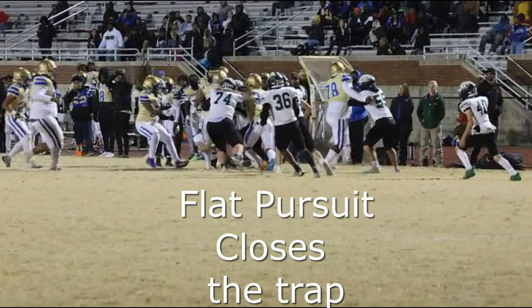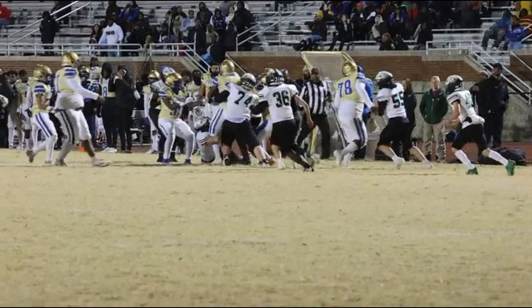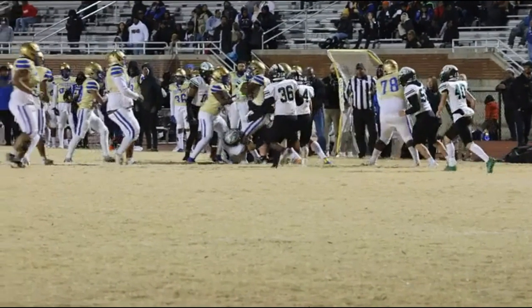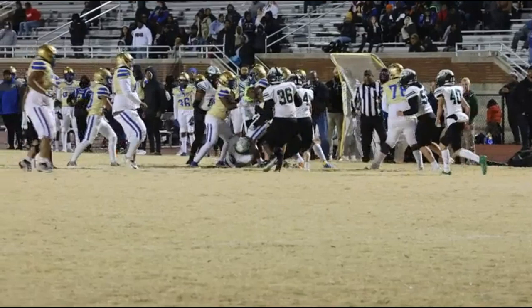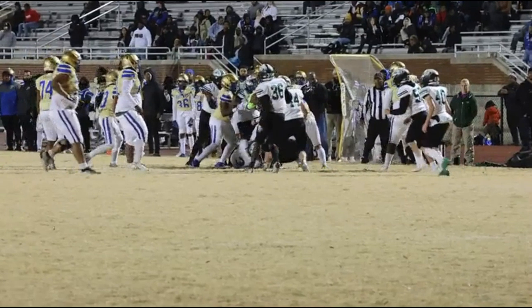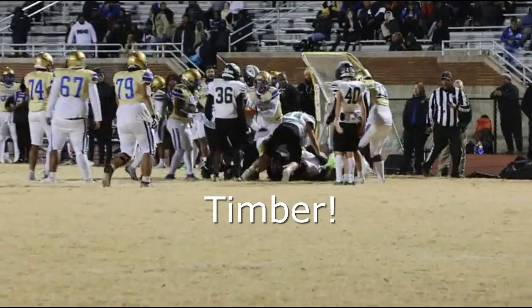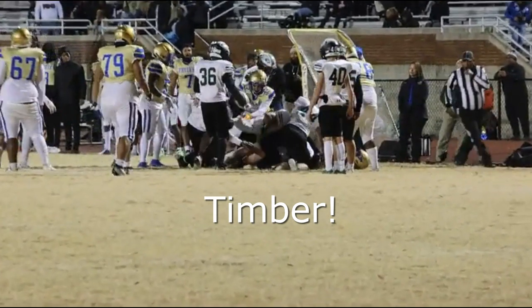With the middle linebacker dog biting his ankles, all nose guard lands him one right in the back, gives him a bear hug, and he goes over like a giant tree. Timber, I say. Good job, Johnny the Red.